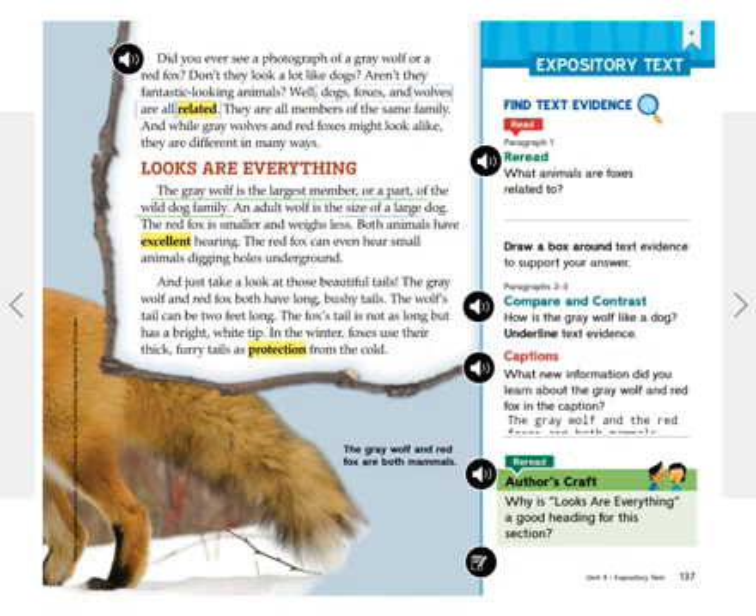Looks are everything. The gray wolf is the largest member, or a part of, the wild dog family. An adult wolf is the size of a large dog. The red fox is smaller and weighs less. Both animals have excellent hearing. The red fox can even hear small animals digging holes underground. And just take a look at those beautiful tails. The gray wolf and red fox both have long, bushy tails. The wolf's tail can be two feet long.